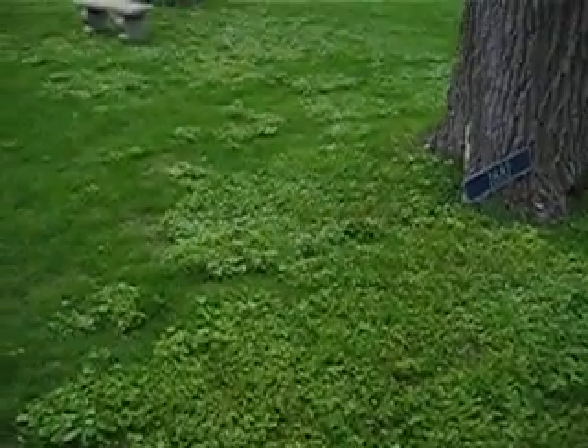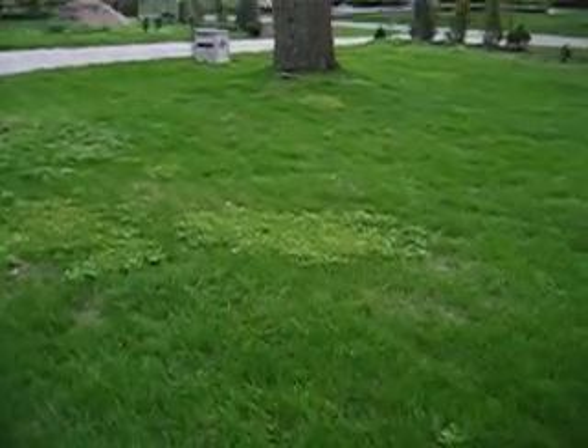I wanted to show you this weed that we have in the yard — we've been trying to get rid of it. We had lawn service last year and we thought it was going to get rid of it, but it's back with a vengeance.